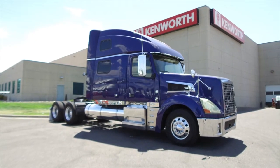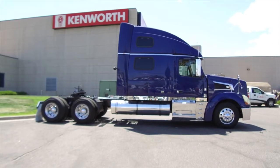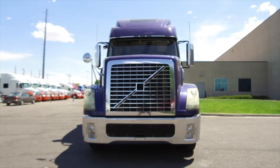What a beauty this truck is — a 2008 Volvo VNL 880. This is a 600 horsepower, 13 speed, 77 inch raised roof double bunk. This truck sits at 543,000 miles.